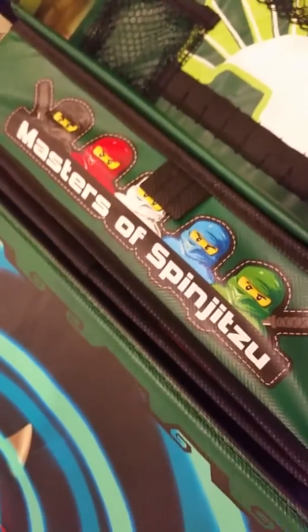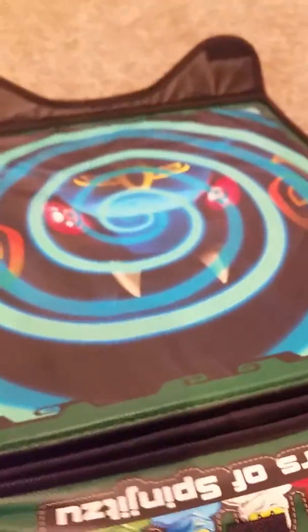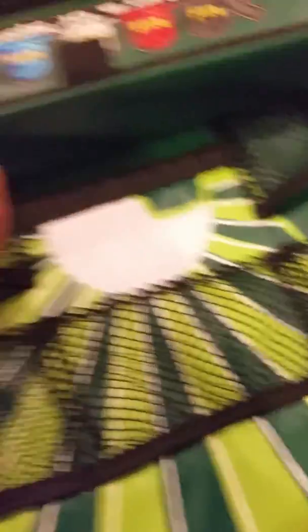So this is the inside. It says Masters of Spinjitzu, and it shows Lloyd, Jay, Zane, Kai, and Cole. And then there's a guy from the Hypnobrai tribe, Scales, and he's hypnotizing someone. You can store your Ninjago things in here, maybe like your spinners or something.